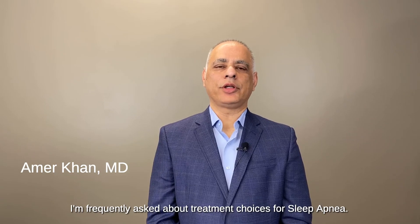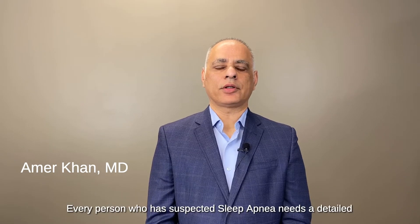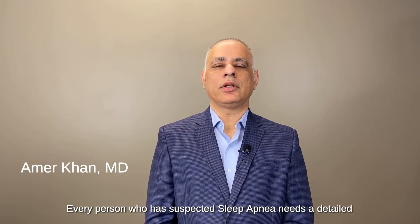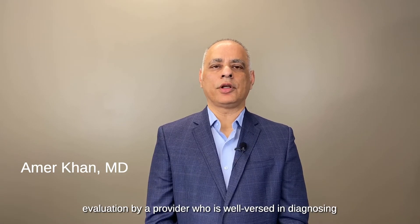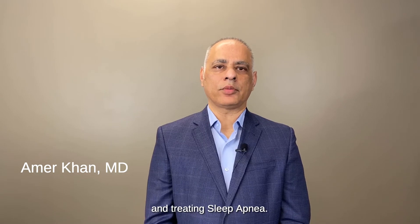I'm frequently asked about treatment choices for sleep apnea. Every person who has suspected sleep apnea needs a detailed evaluation by a provider who is well-versed in diagnosing and treating sleep apnea.